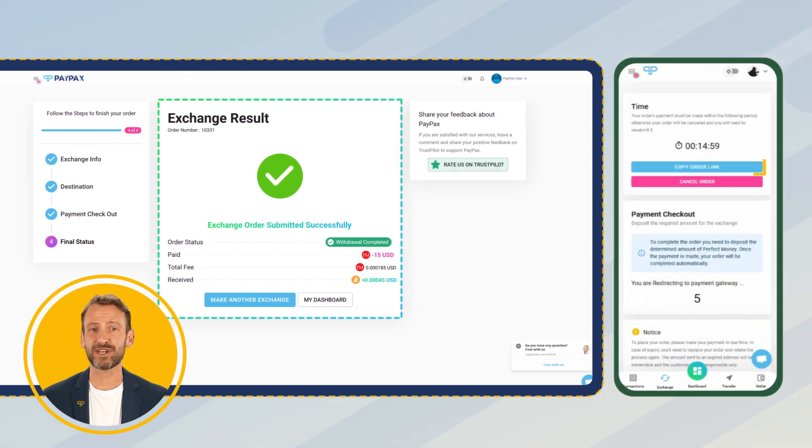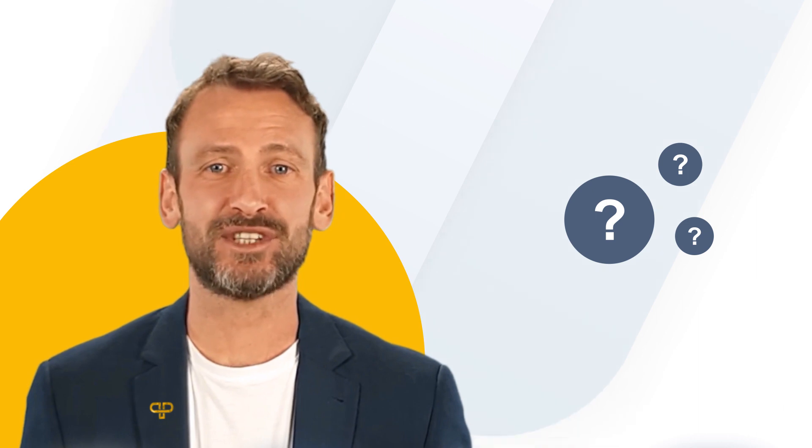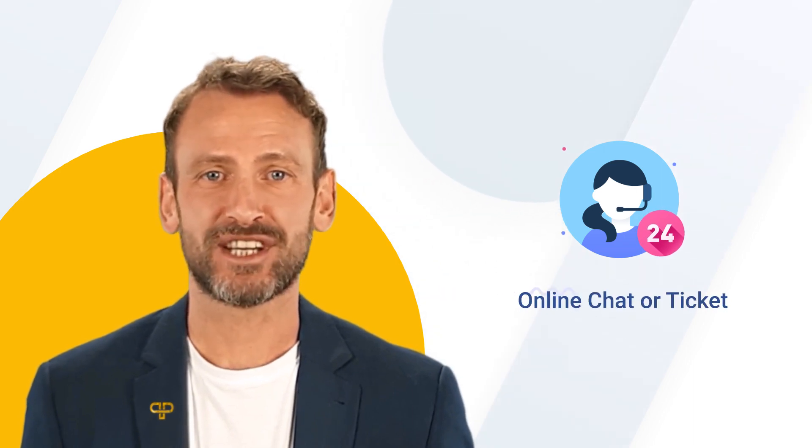Click on Copy Order Link if you need your order link. In case of any questions about the exchange process, you can contact PayPax customer service at any time 24/7 via online chat or ticket.